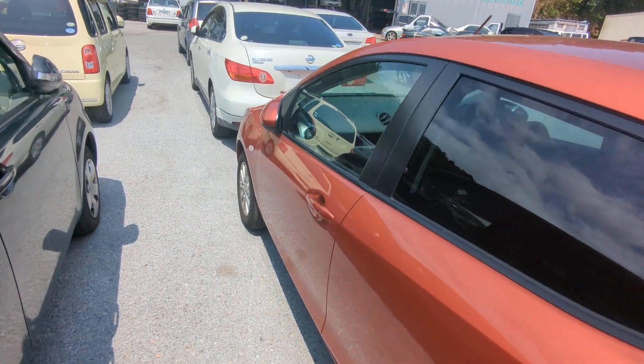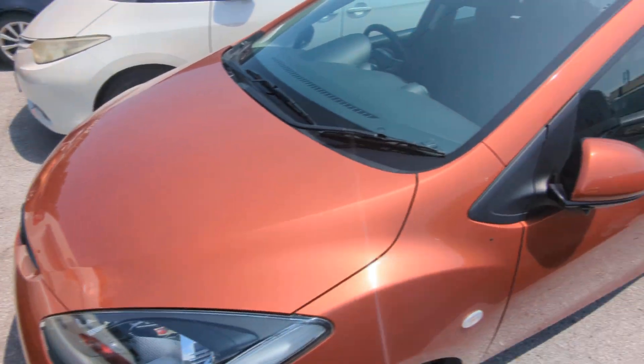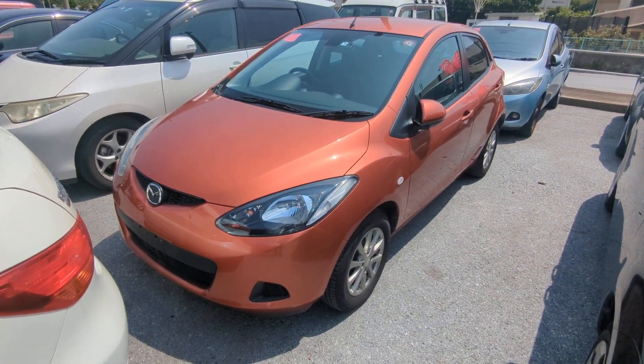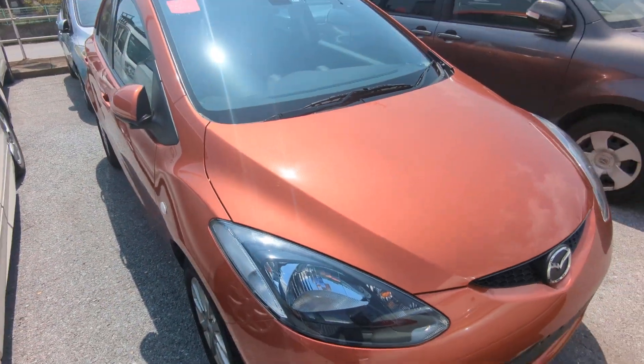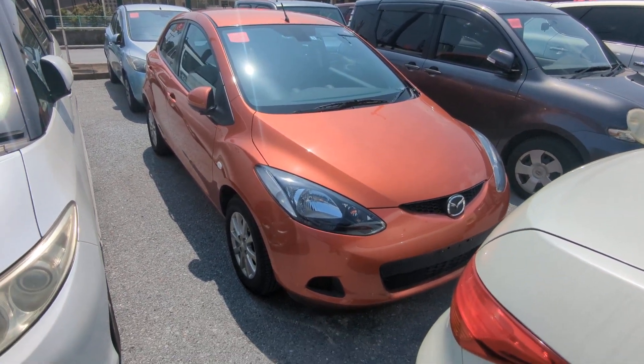This Mazda Demio is a five-passenger vehicle in the 500 series category — the midsize category. Road tax per year is going to be 7,500 yen, which is about $50 with the current exchange rate. Road tax is due every April-May time frame, so we're going to take care of the new 2024 road tax for you — you won't have to worry about it for another year.